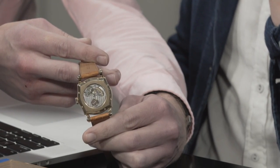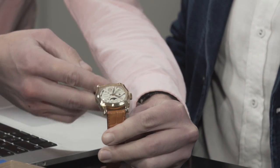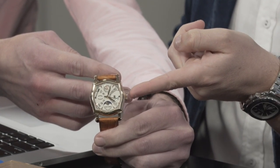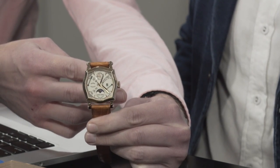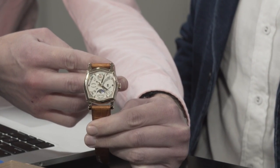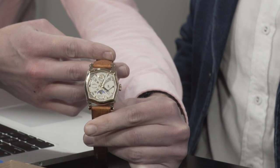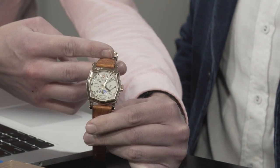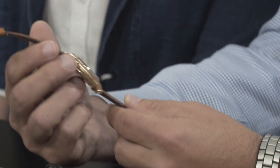You want to get into Roger Dubuis now before the market discovers them, because you cannot get more watch in terms of finish, features, and character for the money. Take a look at this original Sympathy case — not only do you have a shaped bezel, shaped case, and shaped dial, but you have a shaped sapphire. This was extraordinarily difficult to do to the point that Roger Dubuis eventually gave up on it because they weren't making enough money. When you buy something from that era, you're getting a watch that was designed first, with a cost added on to make a profit.